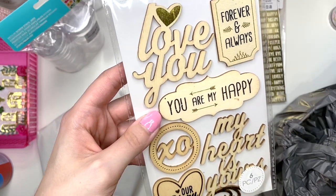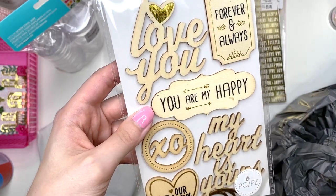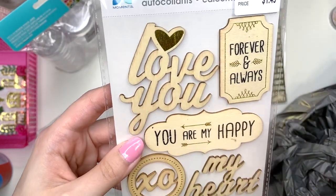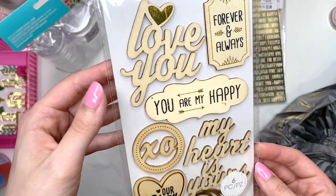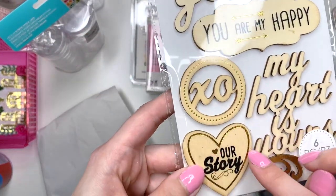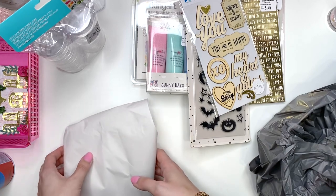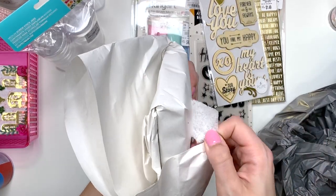I picked up these wood stickers — I thought they'd be so fun to use in a scrapbooking album, whether it's a future wedding album or engagement album. Now that I know I can use Nuvo drops on wood chip stickers, or even paint them with acrylic paint, that would be super fun. This one has gold foiling and says 'our story,' so I'm not entirely sure how I'll handle painting over that.